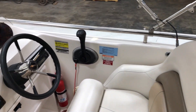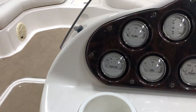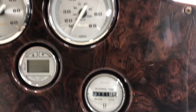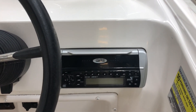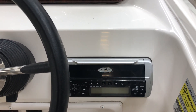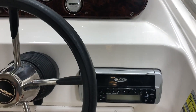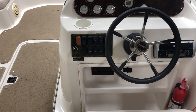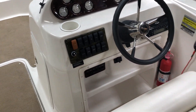The boat seats 10 people. On the dash, instrumentation is pretty standard across the board — depth finder, and the hour meter is at 401 hours with an oil change done at 400. There's a Clarion head unit on the right with a CD player, AM/FM, and it's Sirius ready. There's also a charging port below the steering wheel and a fire extinguisher.